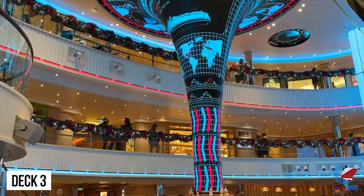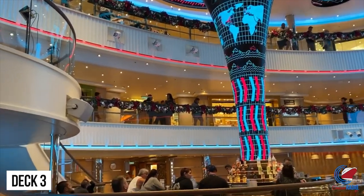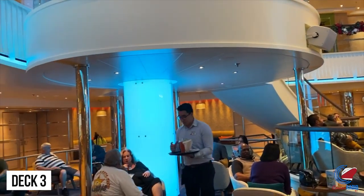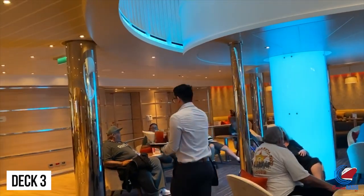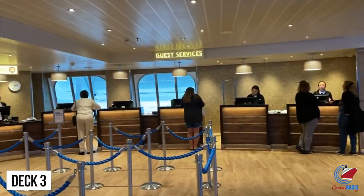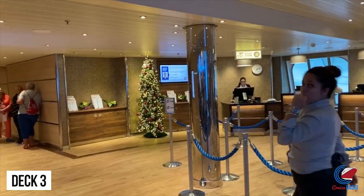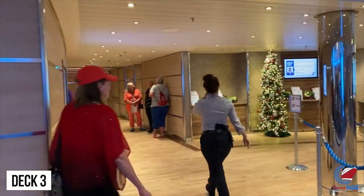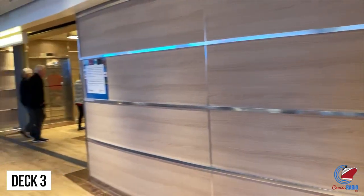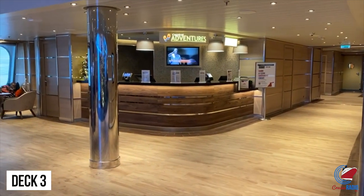Deck 3 is where the atrium starts. This is the heart of the ship and can be accessed from Decks 3, 4, and 5. This is also the home to the shore excursions desk, guest relations, and one of the main dining rooms. You'll notice a lot of wood finish in this area. It seems like they're using slip-resistant flooring throughout the ship now — on the previous two Vista-class ships there was slippery white tile, so this is an improvement.